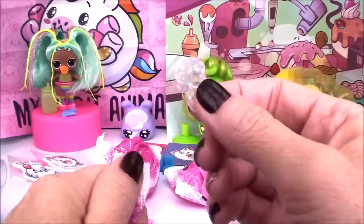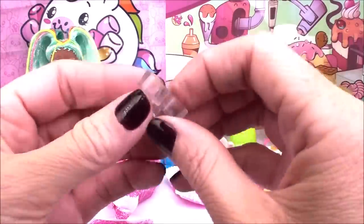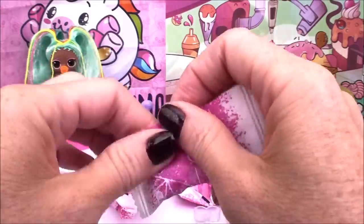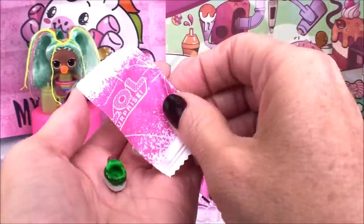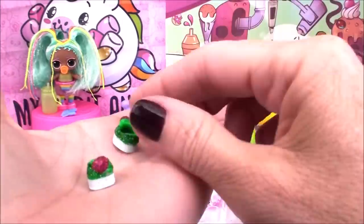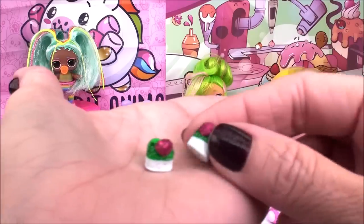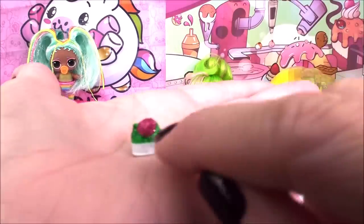Here is the little stand — we'll use that to display our doll. And I think this might be shoes — check them out! Look at that beautiful green, like a Kelly green — super bright with lots of glitter on there and little pink pom-poms.